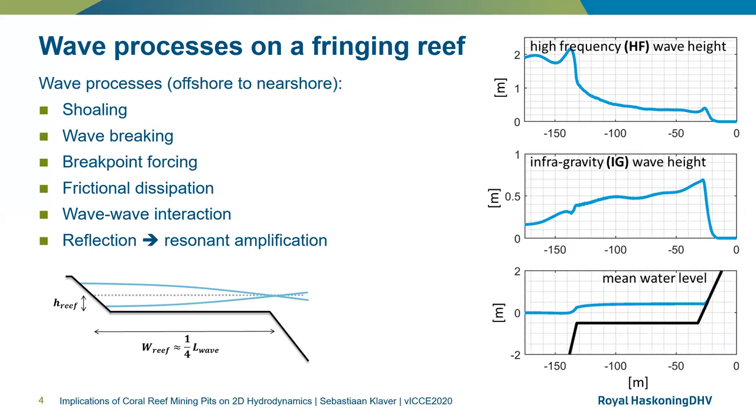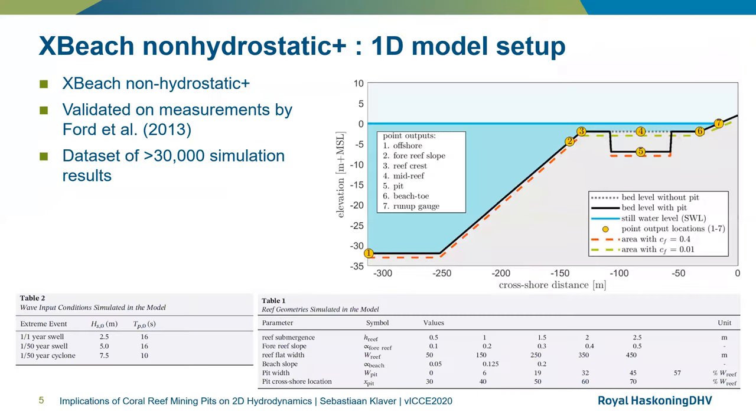A significant wave-induced setup and resulting mean water level on the reef flat are also present. For the study, we used the open-source numerical model XBeach, which has been validated extensively on various reef coasts, including the measurements by Ford et al. in 2013.